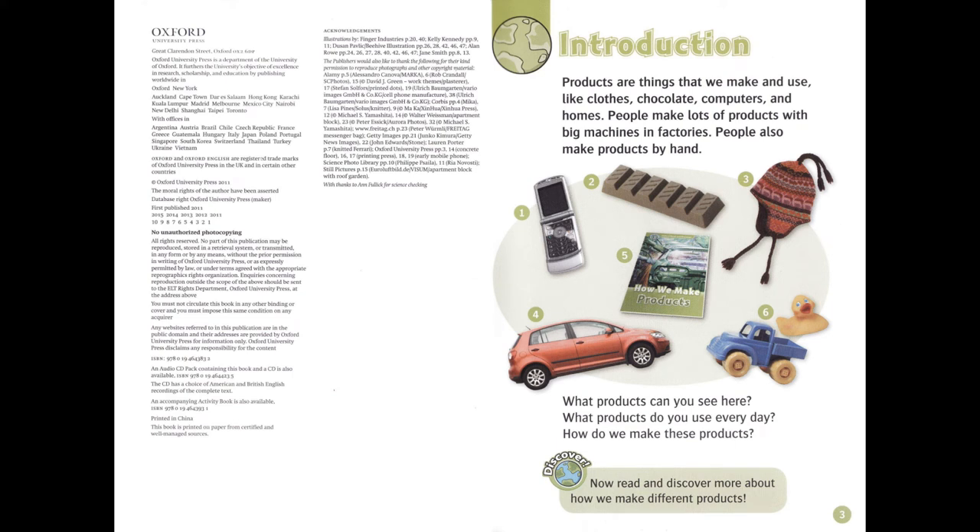Introduction: Products are things that we make and use, like clothes, chocolate, computers, and homes. People make lots of products with big machines in factories. People also make products by hand. What products can you see here? What products do you use every day? How do we make these products?